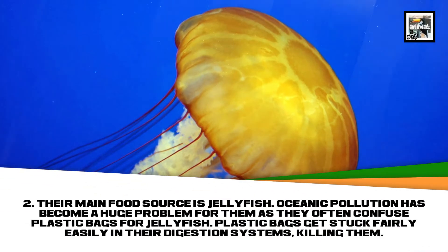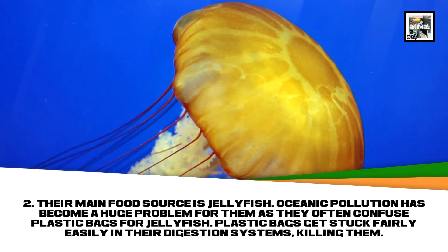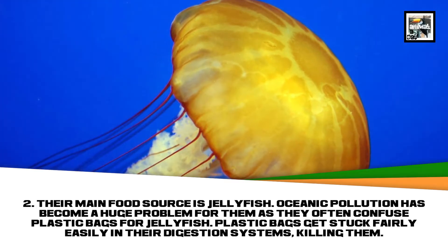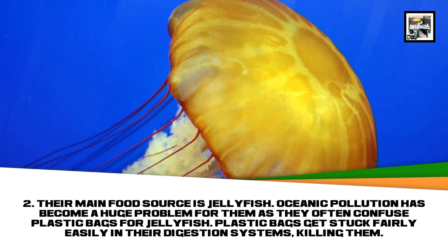Their main food source is jellyfish. Oceanic pollution has become a huge problem for them, as they often confuse plastic bags for jellyfish. Plastic bags get stuck fairly easily in their digestion systems, killing them.